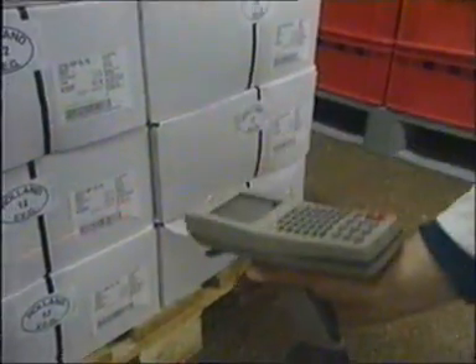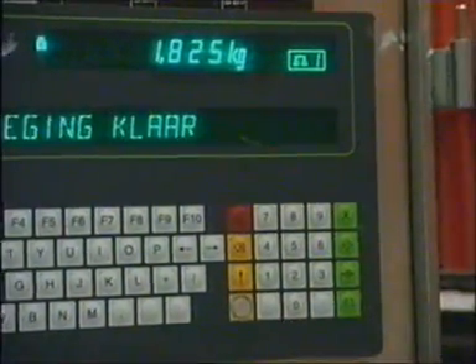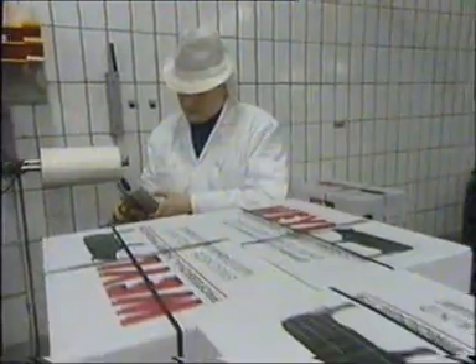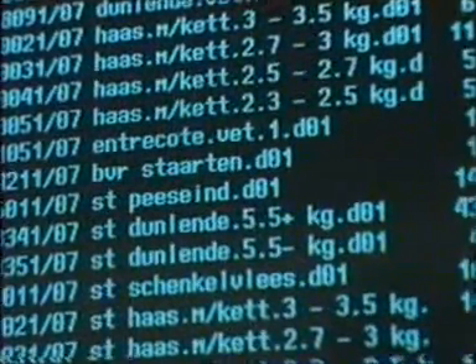An important consideration for Weael was the ability to integrate wireless technology with Oracle Process Manufacturing applications. We use a lot of IT solutions during the process. All the scales are connected online to the ERP solution. We use scanning systems and labels with barcodes, and we are tracing the goods during the process.